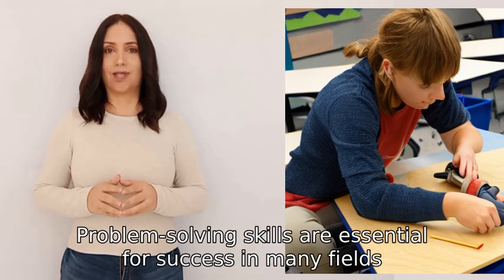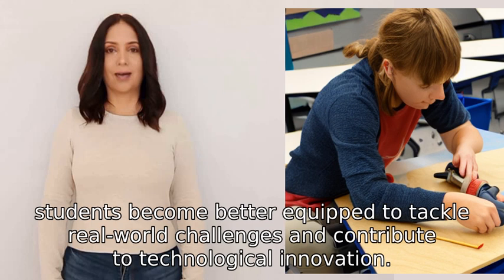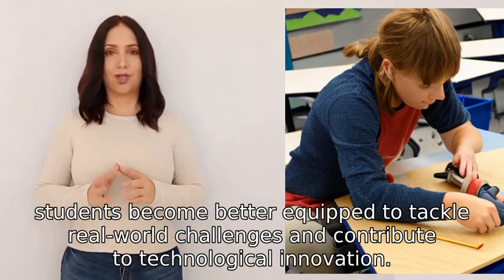Problem solving skills are essential for success in many fields, including science, engineering, and business. By mastering these skills, students become better equipped to tackle real-world challenges and contribute to technological innovation.